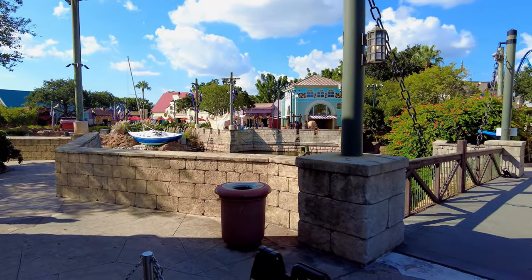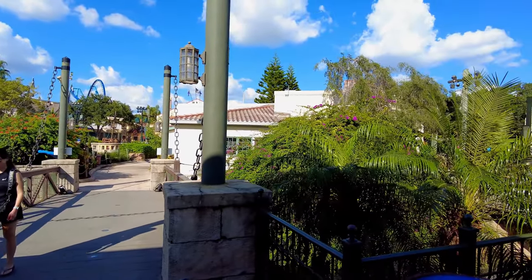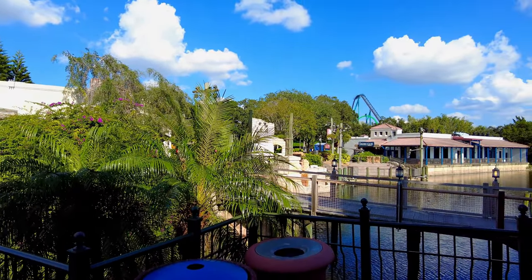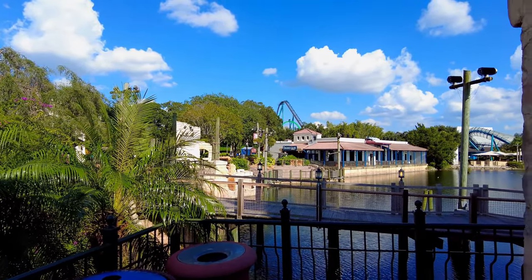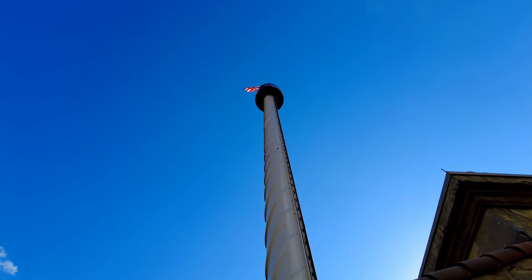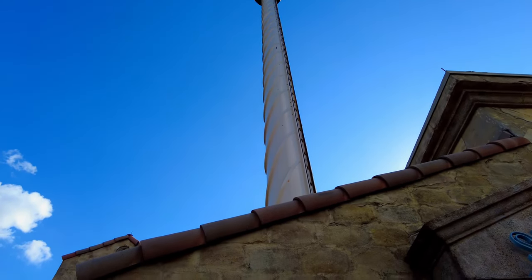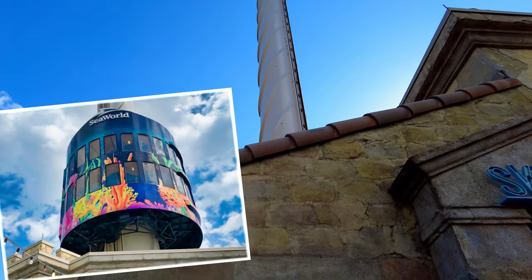Construction on the tower started in 1973 and it opened the following year in the summer of 1974. Standing at 400 feet tall from the base to the top of the structure, including the topping flagpole, the tower is the tallest observation tower in Florida and contains a double-decker rotating pod.